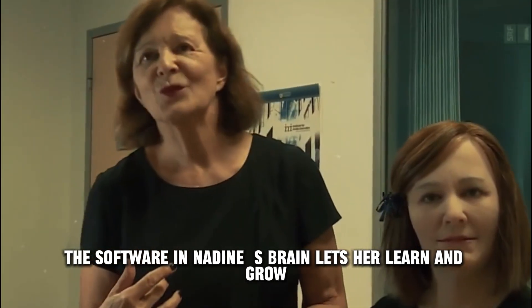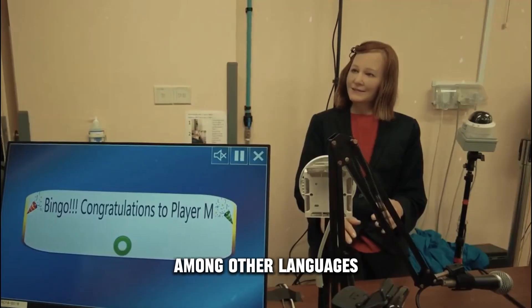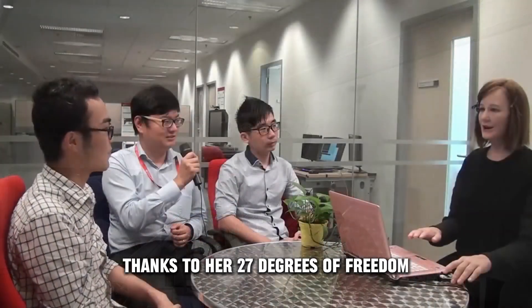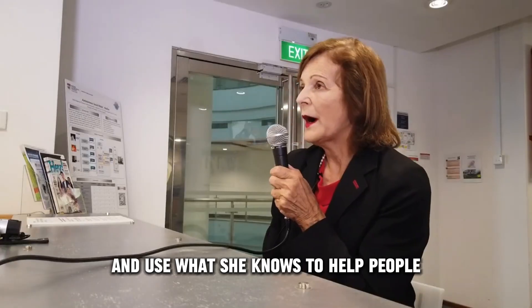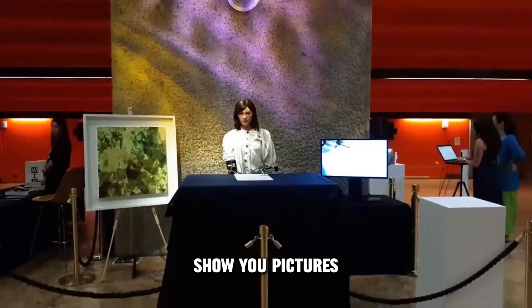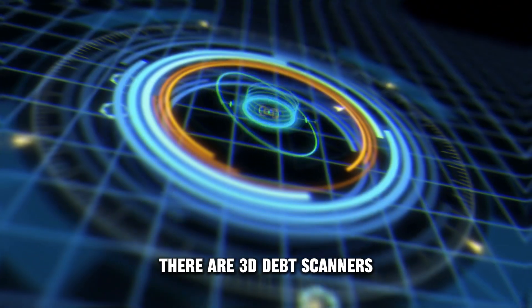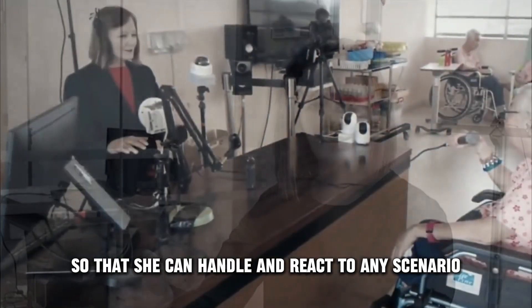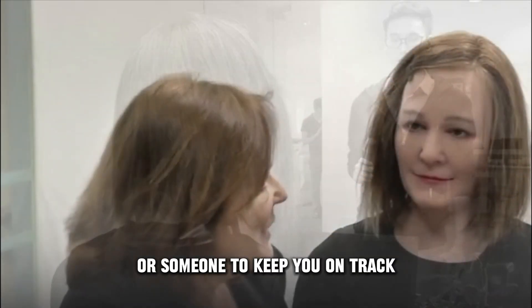The software in Nadine's brain lets her learn and grow like a real person. She can speak English, Chinese, and Japanese, among other languages. She's also a memory genius — thanks to her 27 degrees of freedom, she can remember everything about everyone she's ever met. Imagine having a personal assistant who could read you stories, show you pictures, start Skype calls, send you texts, and talk to your family. With 3D depth scanners, a microphone, a webcam, and powerful perception layers, Nadine can handle and react to any scenario, whether you need a business assistant or someone to keep you on track.